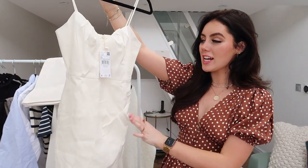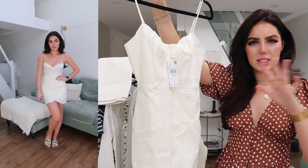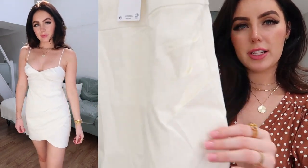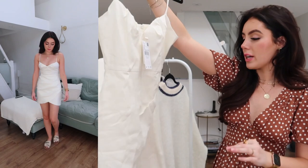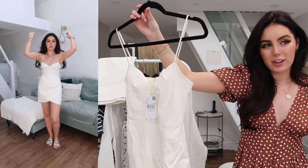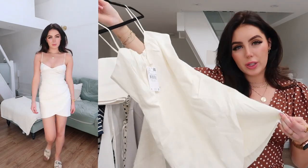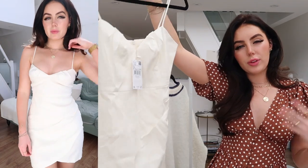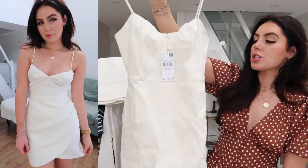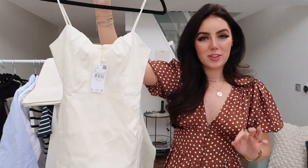Now onto Mango. First is this dress that I am so excited about. I'm hoping it fits because Mango sizing can really differ for me. I got it in an extra small and it is this beautiful linen dress with ruching going on down the side. I think this is going to be really flattering if it fits nicely. I love the details at the top as well. I'm going on holiday and I thought this dress is just going to be absolutely stunning — one of those pieces you can wear every single year.